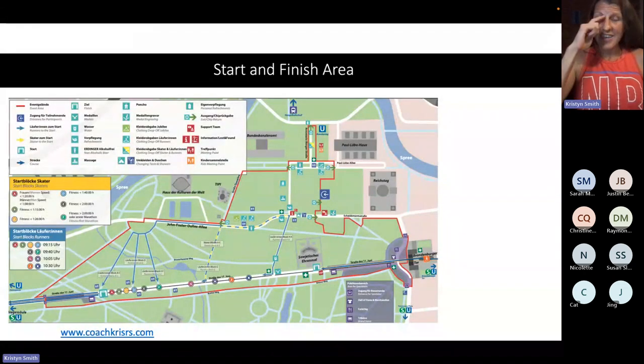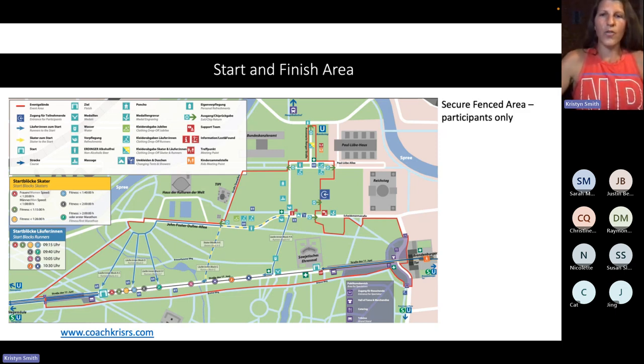We're going to look in detail now at this map. You'll receive this map in an information e-booklet, so you'll be able to look at this closer. The entire start and finish area is secured with a huge fence — it's like 12 feet tall and barricaded on all sides. The only people allowed within that area are the runners themselves. No one else — you can't bring your friends or supporters into that area.